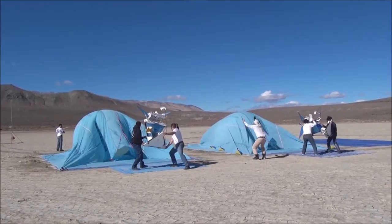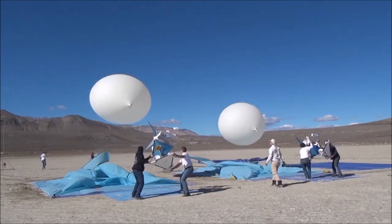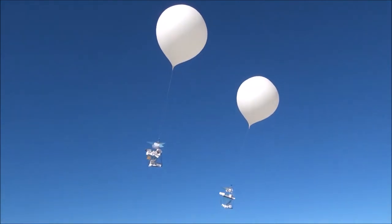These vehicles may operate at the edge of space, but they start out on the ground. She's away!